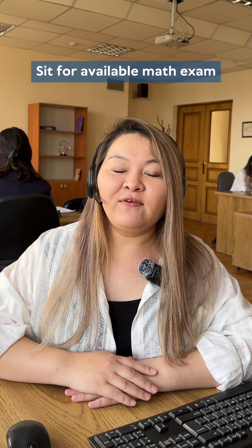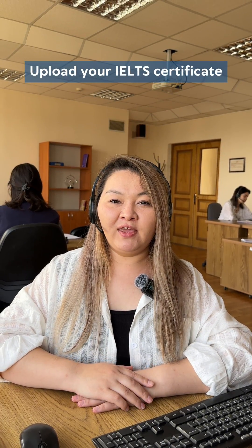Second, sit for any math exam provided by WIAT and upload your IELTS certificate no later than July 15th.